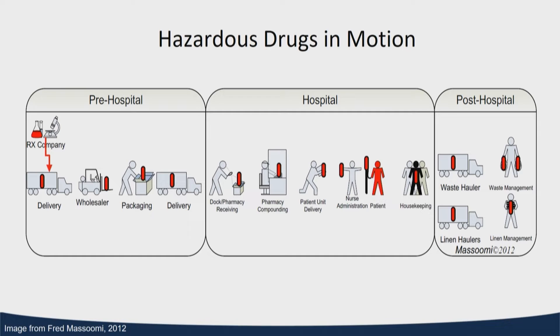Once we receive those drugs, we move them into our negative pressure room for storage prior to being manipulated and then moved to the patient care area. But anywhere those drugs move during that journey — any of those lily pads — those lily pads can now be contaminated via touch or cross-contamination, becoming more and more points of contact we need to be aware of.